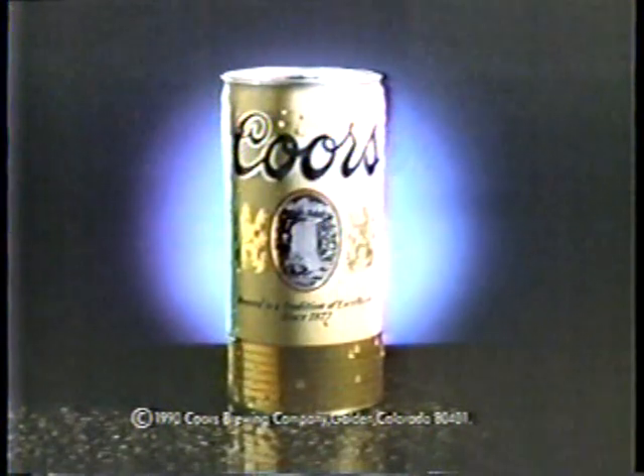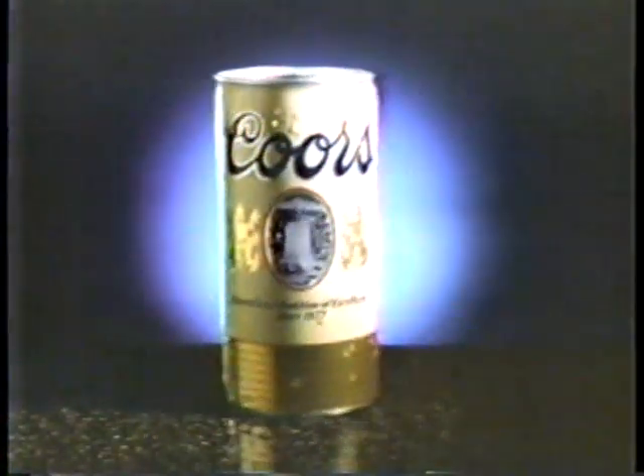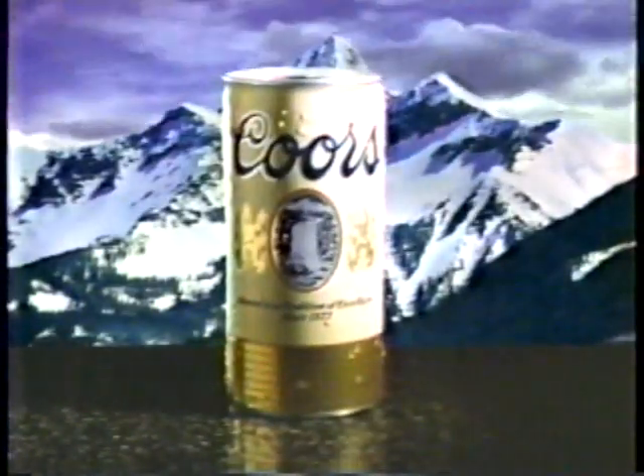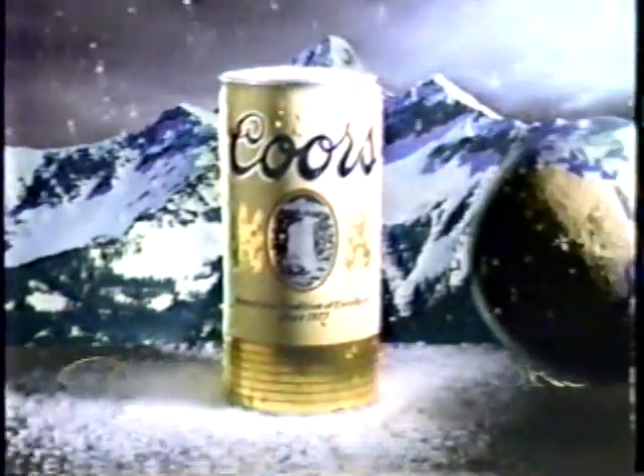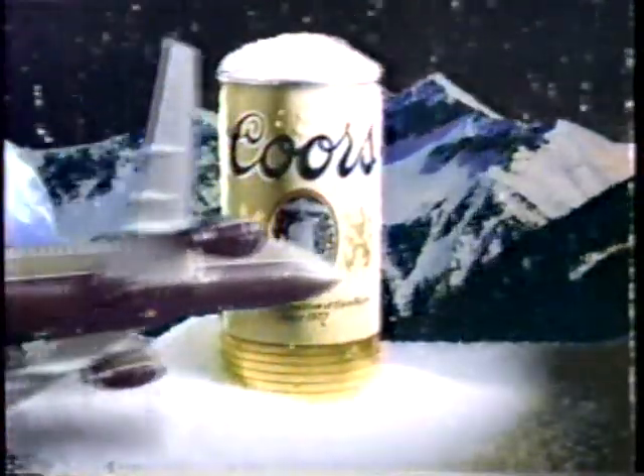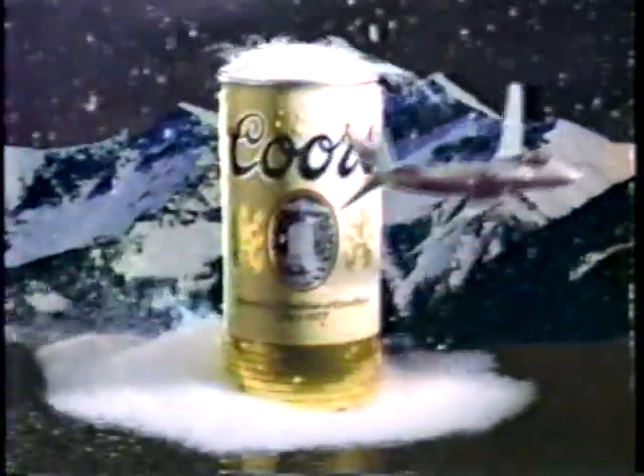This is your ticket to the hottest new club in town. Coors, the Rocky Mountain legend, introduces Club Coors. Register to win one of three dream vacations for two anywhere in the world, or one of 10,000 second prizes featuring great vacation bargains.